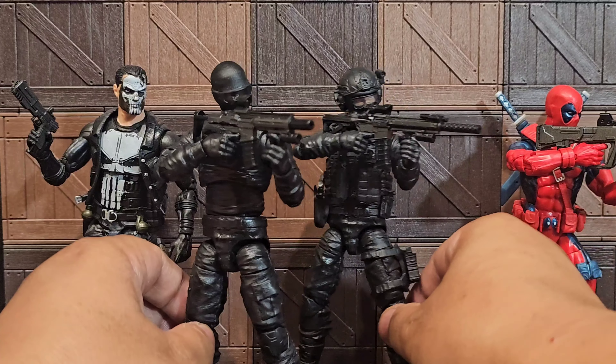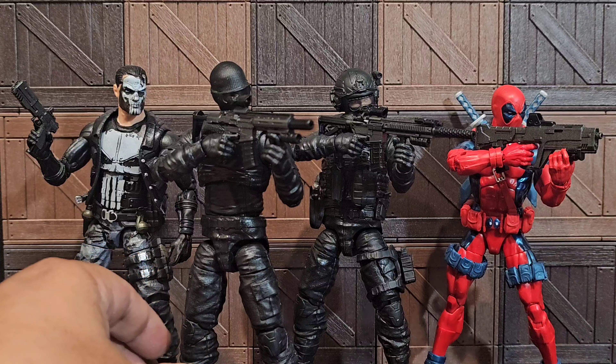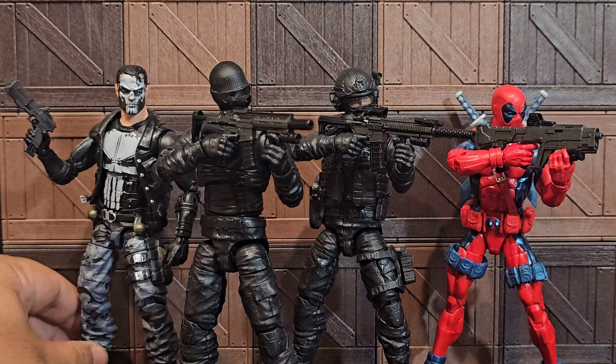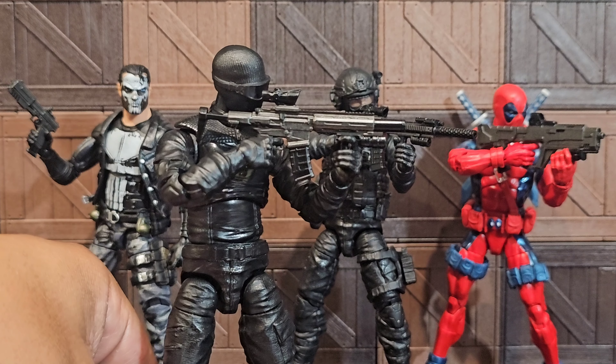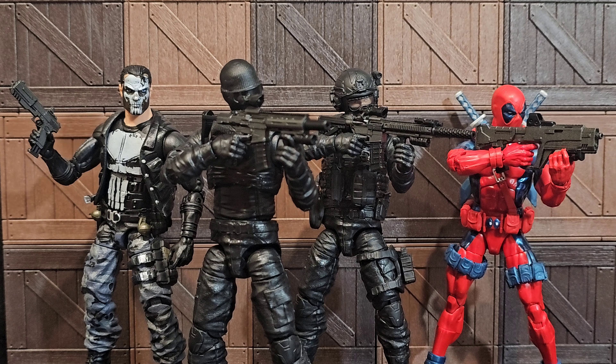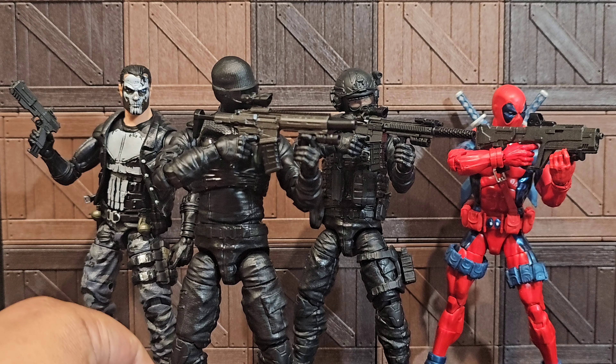The brothers over at Arsenal of Pew Pews do such a good job. I say this in every video because it's true — their paint jobs are really, really good. I wish they had more weapons available in this Special Metal paint job. I can't wait to see what other stuff they cook up. Going forward it's usually going to be either Desert Coyote or this Special Metal finish for me.